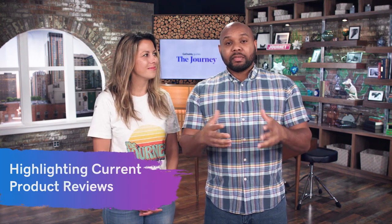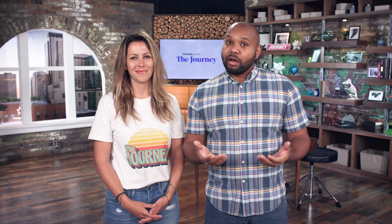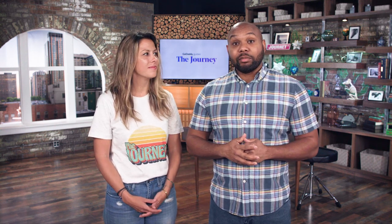Number one: highlighting current product reviews. If you appreciate your customers leaving you reviews, take a little snippet of what they said, highlight it on some of your social channels or on your website, and give that person credit. That lets other people know that you really do care about what these people are doing and taking the time out to tell you what they think about your products.